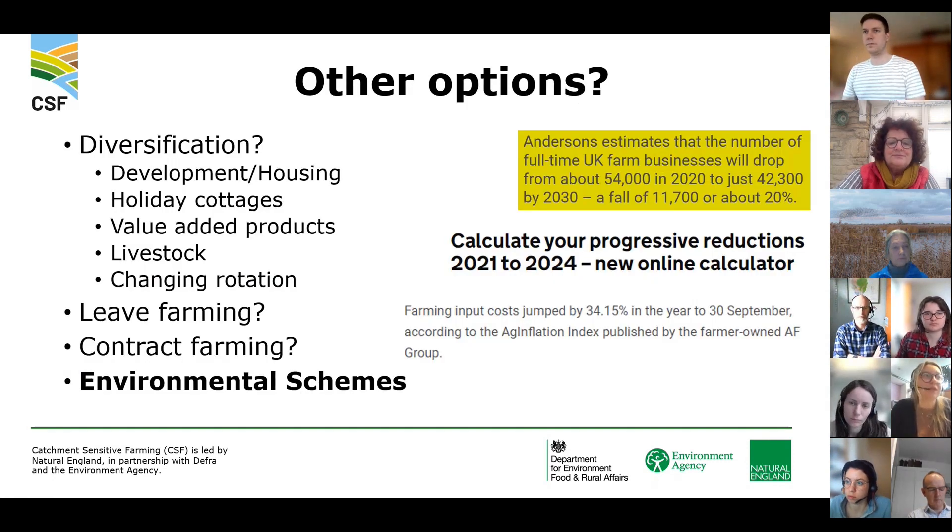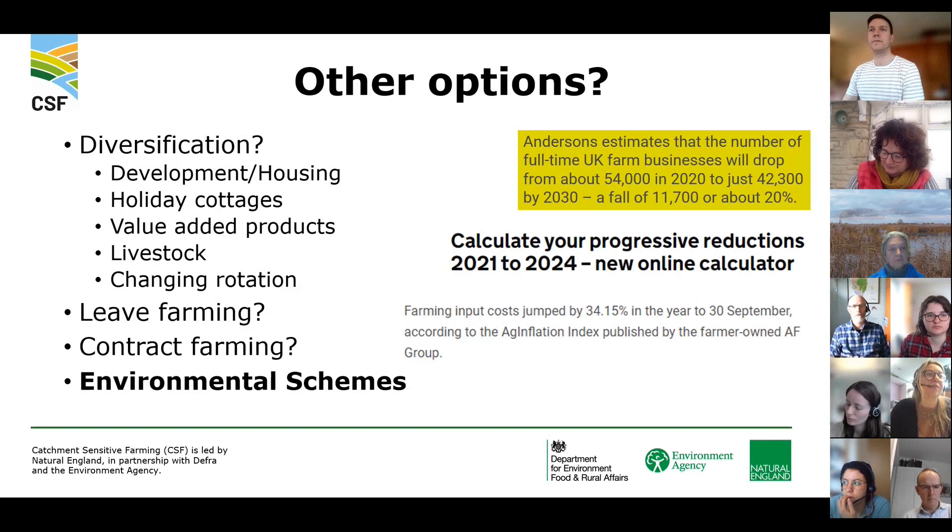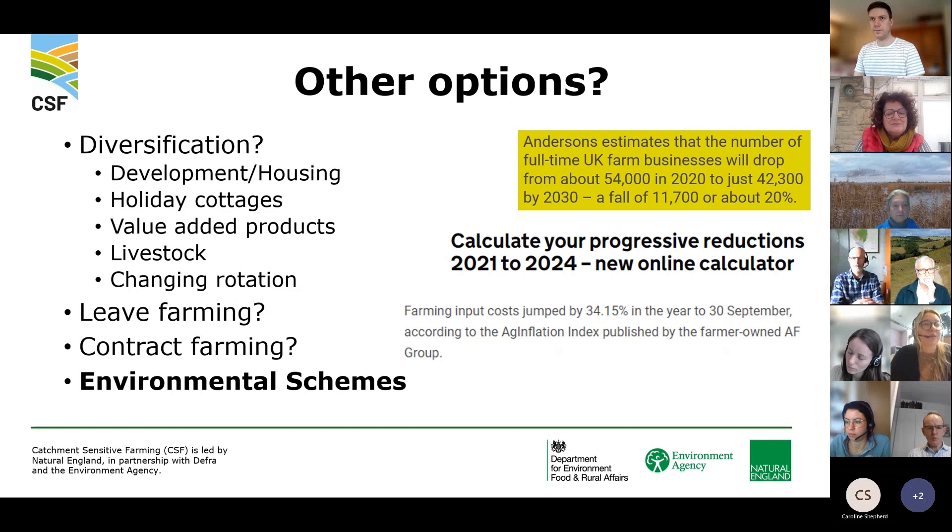For some this means diversifying — developing land for housing, holiday cottages, more value-added products, integrating livestock, or changing their arable rotation. Some might be looking to leave farming, some to contract farm their land and just become a landowner rather than the manager. But many are looking at where they can make up for this loss of BPS income through environmental schemes.